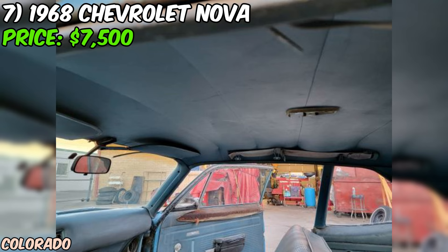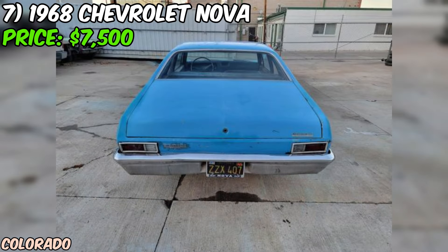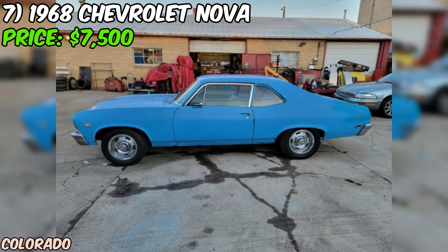Overall, this 1968 Chevrolet Nova is a classic project car that's ready for a new owner to bring it back to life. With its powerful engine, classic design, and clear title, this Nova has the potential to be a real gem once it's up and running again. And at just $7,500, it's a deal that's hard to pass up for the right buyer.